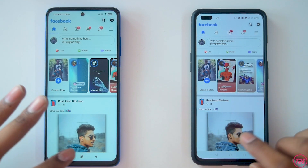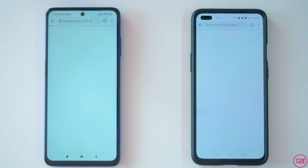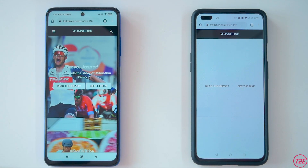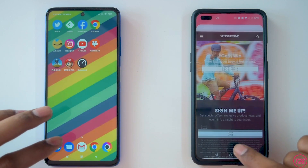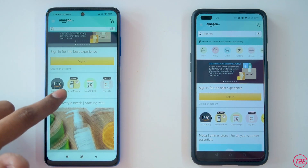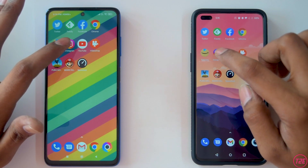Facebook was really close again — I couldn't see a difference. Next is Google Chrome: the Poco X3 Pro loaded it first, then the OnePlus Nord loaded the website. Keeping that in memory, next is Amazon Shopping — X3 Pro loaded it first, then the OnePlus Nord. The difference is really close.